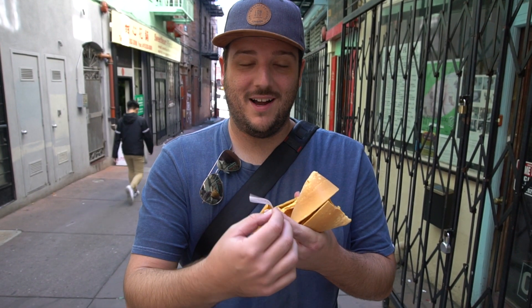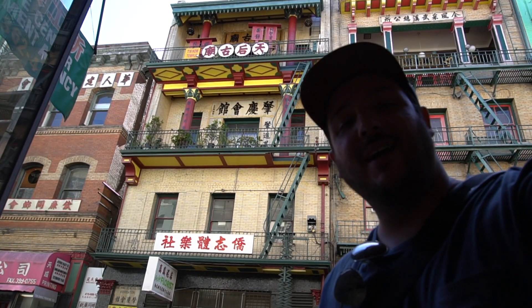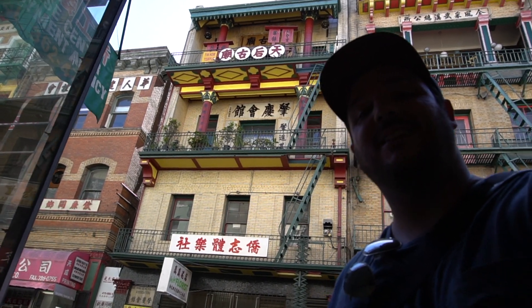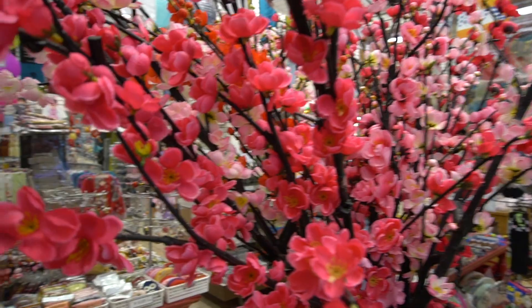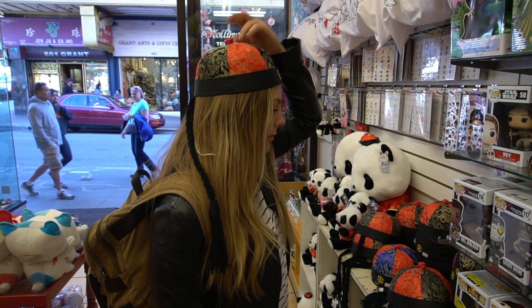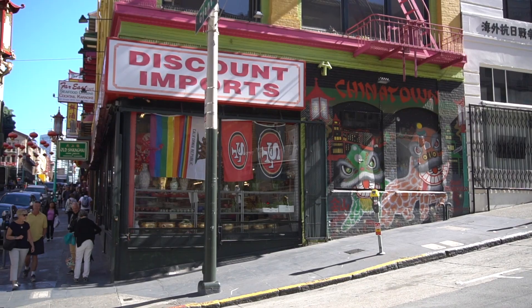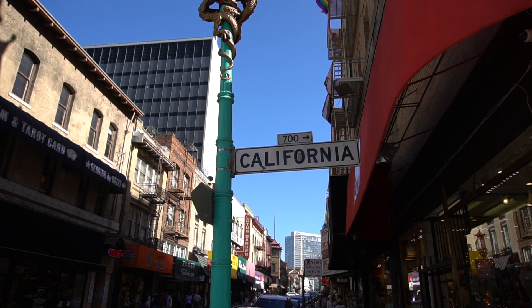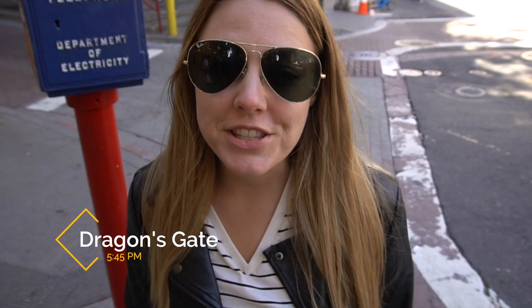My fortune says: 'A pleasant surprise is in store for you soon.' It's not currently open but that's one of the oldest Buddhist temples in the entire United States. This is our last stop in Chinatown — Dragon Gate.